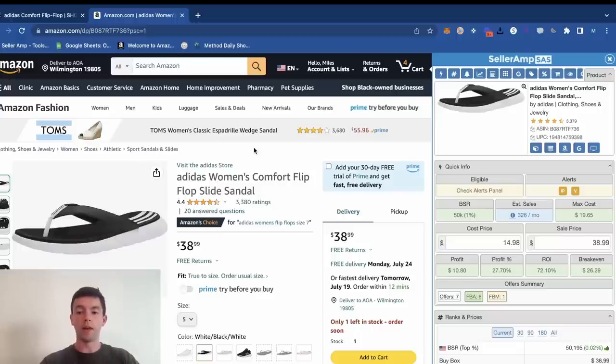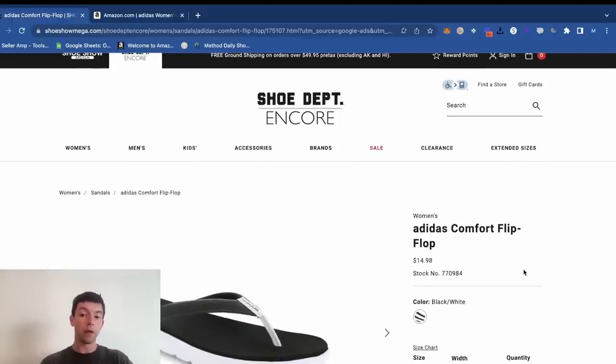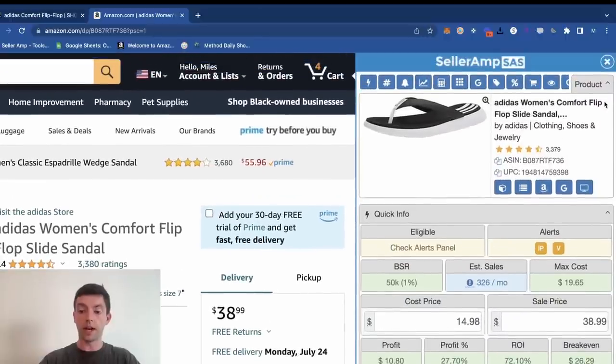We can see there's their $35 price right here. Over on this website, they're actually selling for $14.98. Shipping's free on this website. That demolishes the one-to-two rule I just mentioned in terms of fees and product costs. Going over to SellerAmp, we can see at a $39 sale price and a $15 buy cost, after product costs, sales tax, and shipping, we're going to make about $11 in profit and a 72% ROI.